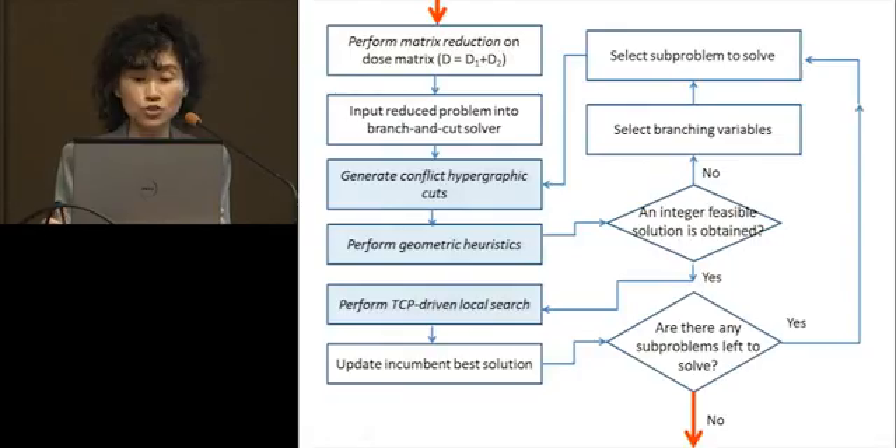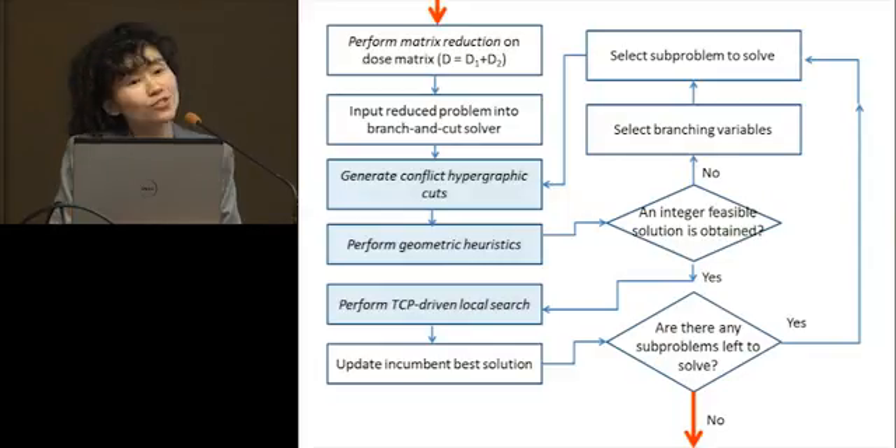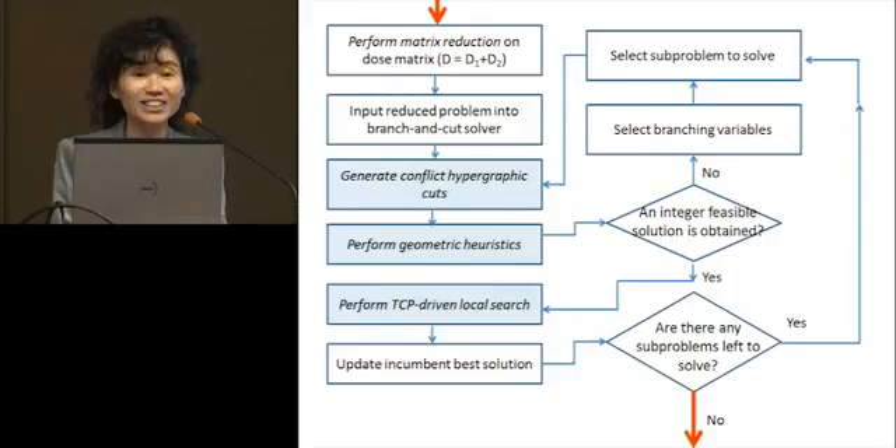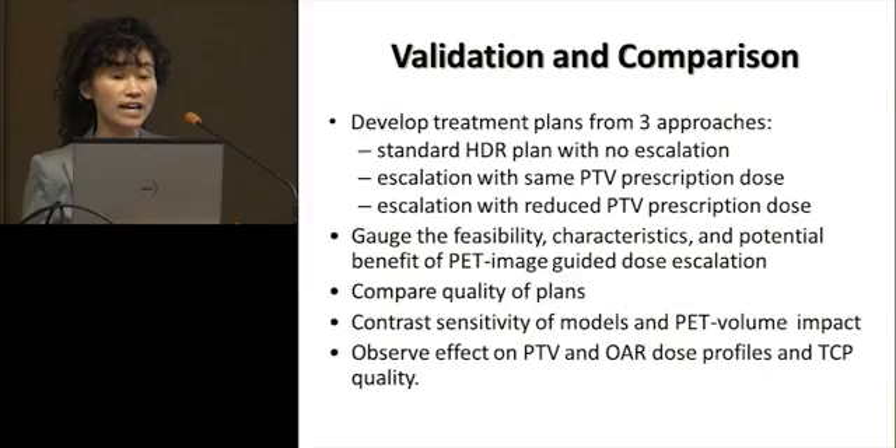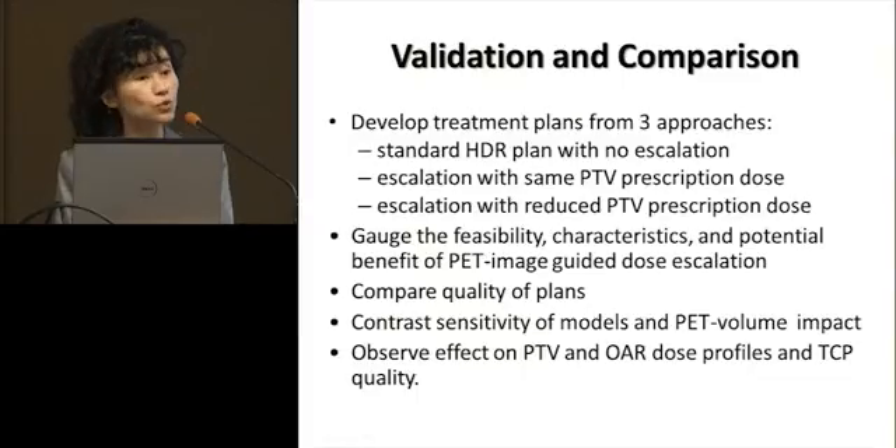We use our methods to compare the standard plan versus the escalated plan, and also try reducing the dose to the PTV to understand the range of benefits. The idea is to understand whether incorporating all this biological, personalized information actually drives the solution toward better tumor control. We also explore whether the approach can accommodate the true clinical constraints rather than a simplified version. Each patient's solution is personalized based on their PET image and their specific tumor biology.